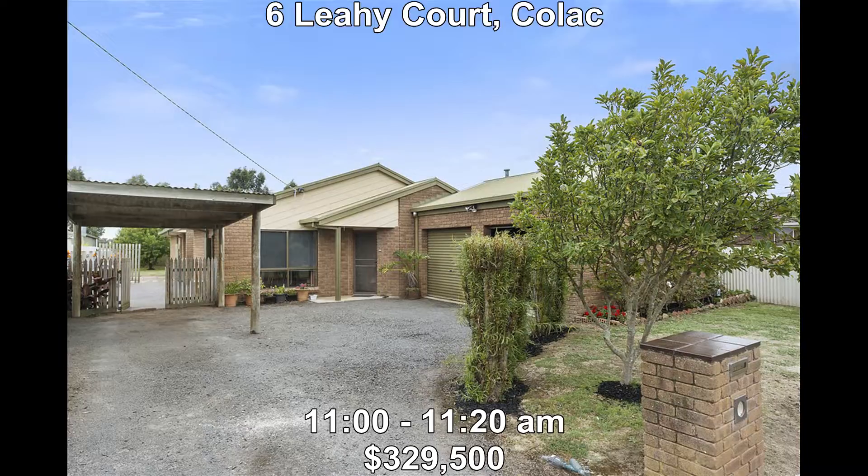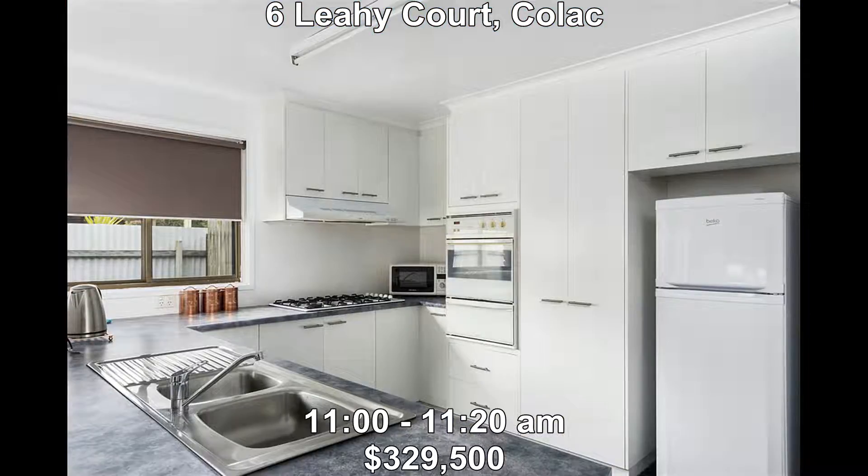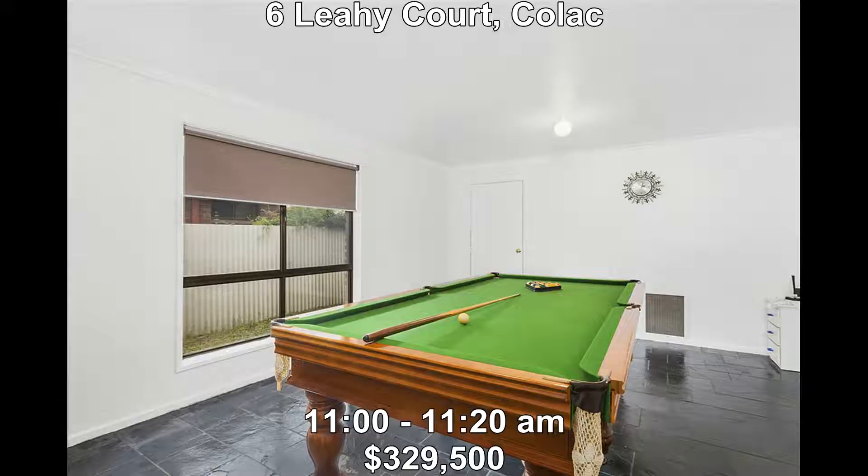Next we're at Six Lay Court, Colac. This is also brand new to the market. It's a 1980 built brick veneer home and offers everything a growing family could want: main bedroom with ensuite, built-in robes in the remaining two bedrooms, two living areas, double garage and single carport. Plus the owners are willing to throw in the pool table. It's priced at $329,500 and open between 11:00 and 11:20.